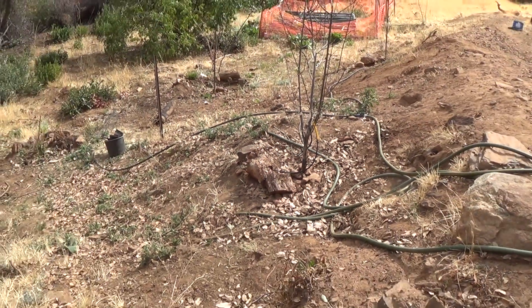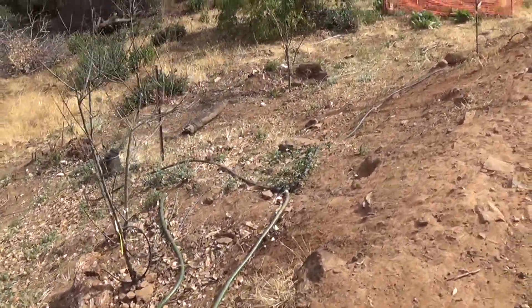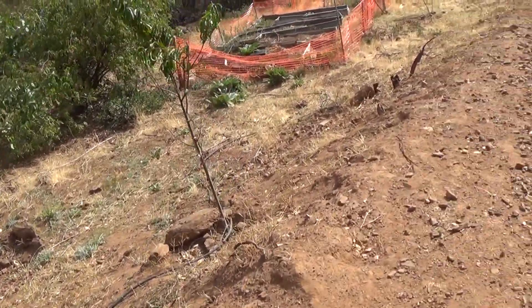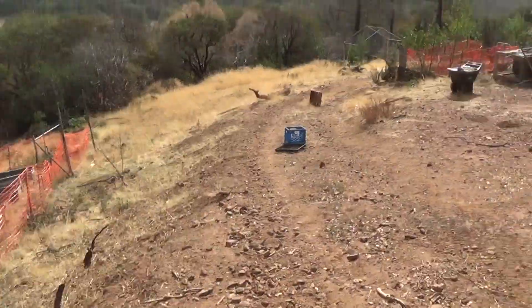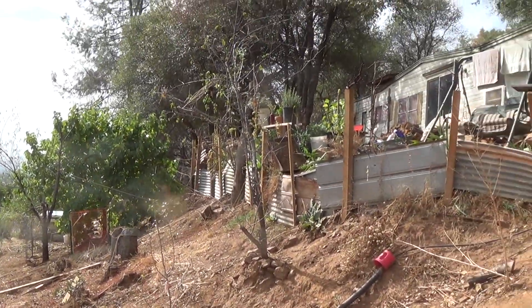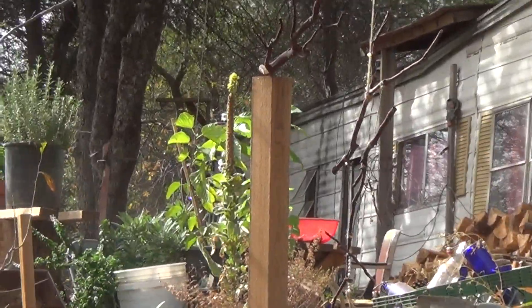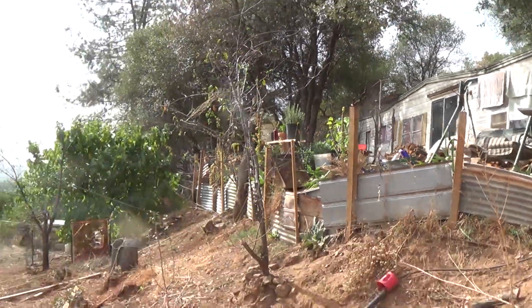I'd preferably like to keep them in their own region because there's a lot of slope we have going on here. Now we're walking down the northeastern side of the property. Here's the orchard — it's kind of overcast but quite nice. Interesting reinforcement of the hill right above the house, but it works out.